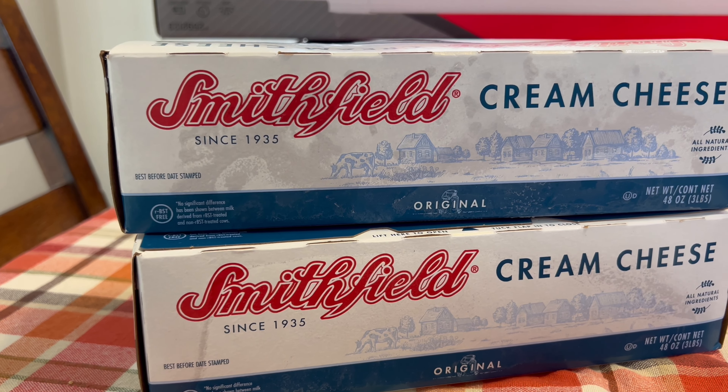One thing that I love to get from Azure Standard is this cream cheese. It comes in a big block — I got two blocks and I just put them in the freezer. Whenever I need cream cheese for a recipe, I get out what I need and let it thaw. It's thick and flavorful. The ingredients are just pasteurized cultured milk and cream, salt, and stabilizers. It lasts me quite a while, and the fact that you can freeze it is why I buy it in bulk.